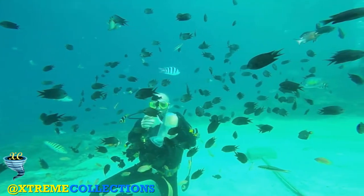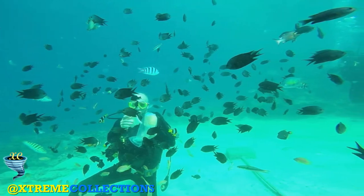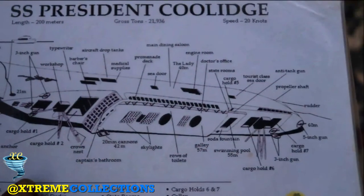Coral grows around, with many creatures such as reef fish, barracuda, lionfish, sea turtles and moray eels.